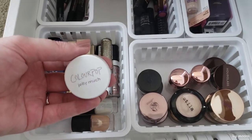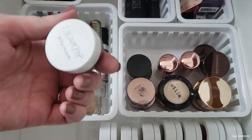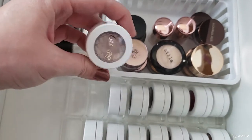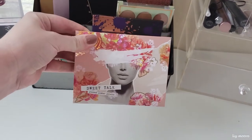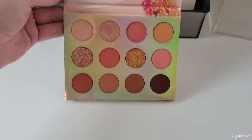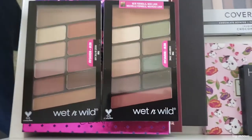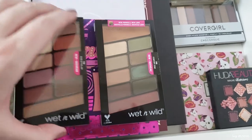I'm throwing back in the ColourPop Jelly Much Shadow in Half Moon — I put this in my very first Shop My Stash and never used it, so I'm forcing myself to use it because they're coming out with a lot of Jelly Much Shadows and I really want to try them. I'm also throwing in the ColourPop Kush Super Shock Shadow — a really pretty taupey color that I think is gorgeous. For an eyeshadow palette, I'm going with the ColourPop Sweet Talk Pressed Powder Palette — just picked this up a week ago, it's the perfect springy palette. And to give me some variety, I'm also throwing in these Wet n' Wild palettes — I don't get a lot of use out of them and want to play around with them more, whether I want a peachy look or more of a neutral look.